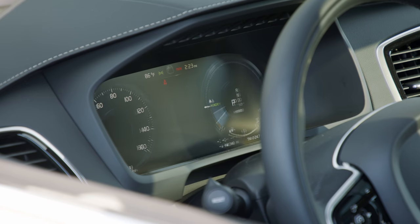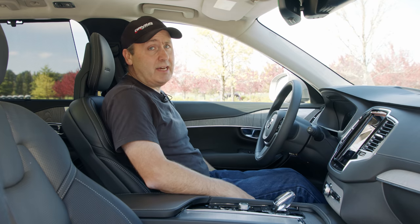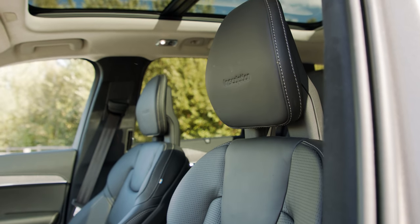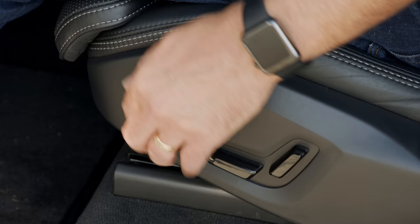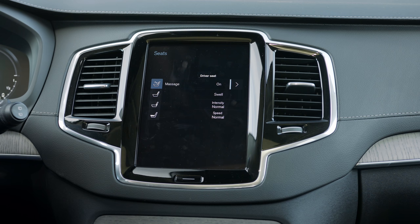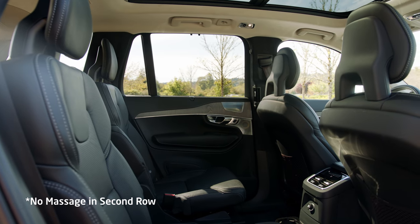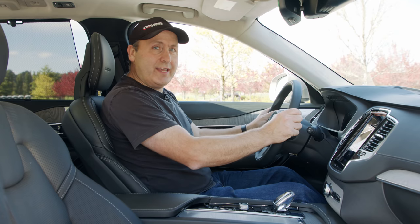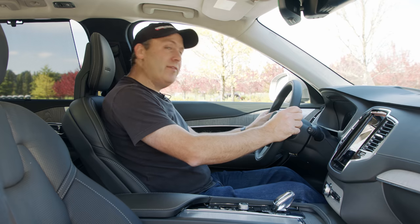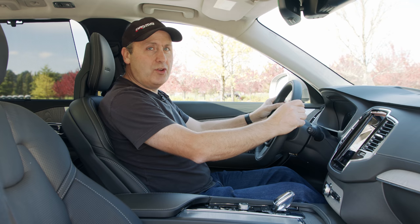The gauge cluster is all digital and you can customize it to your liking. The seats — I have to talk about these seats. They're leather, they have great sculpting, good support, they're heated, they're cooled. I really love them. And the cool thing about this particular vehicle is the second row seats are just as good as the first row, which just doesn't happen very often. I am really excited to get this off-road, even though it has 21-inch wheels which are not ideal. But let's go see what we can do.